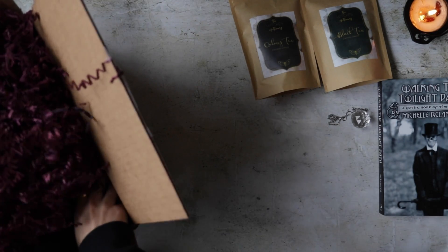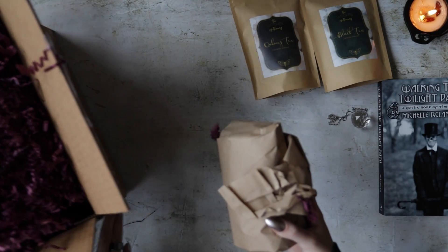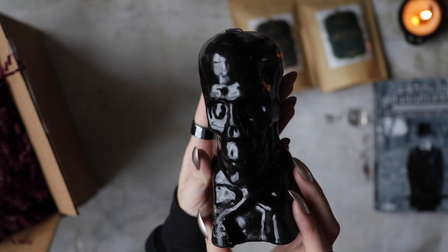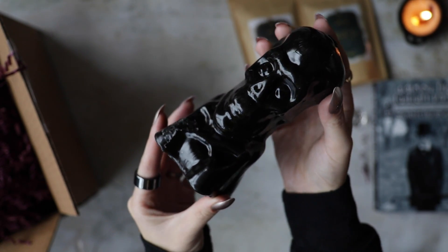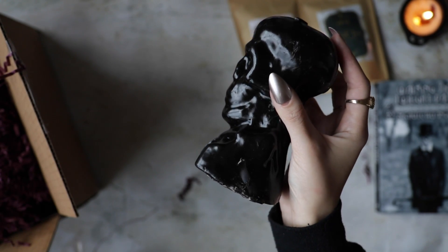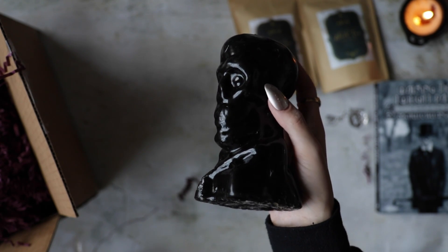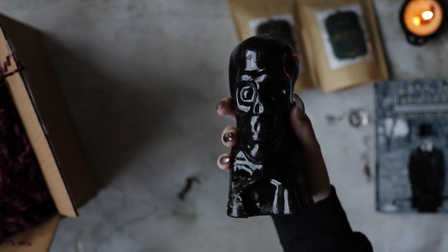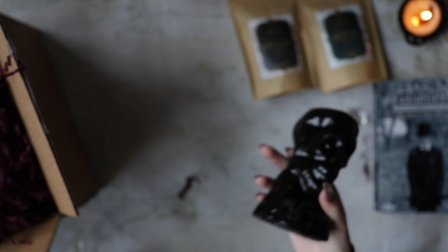I'm sure there's grimoire pages somewhere in here — there's always grimoire pages. Got another thing that's wrapped. So skull candles are great to put on ancestor altars or anything that you're doing for Halloween or for Samhain. You can light these and set out some offerings for people or anybody who's passed, including pets, if you wish. Yeah, these are great.